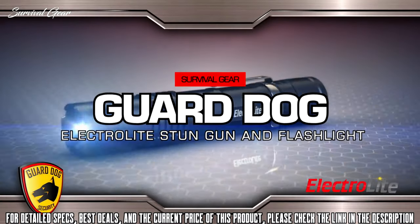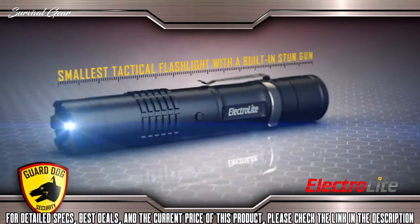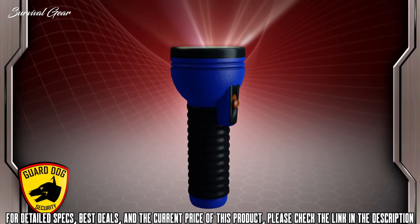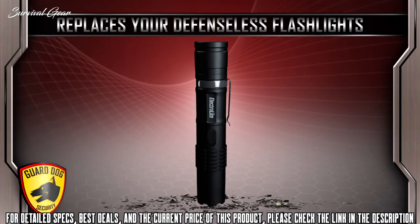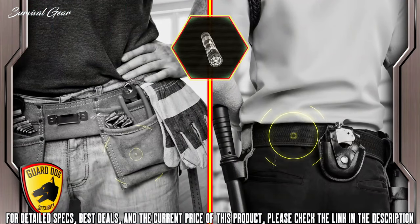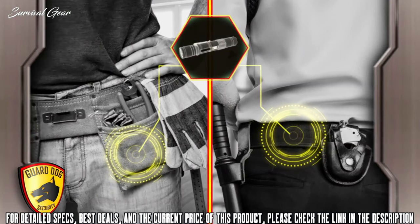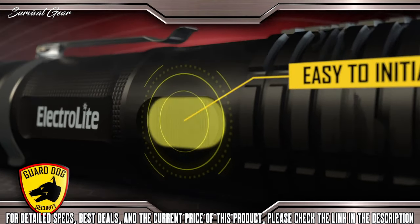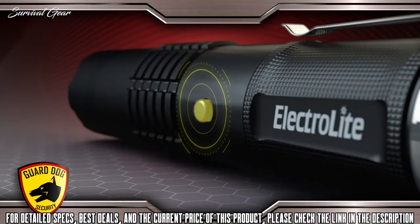Compact, practical personal self-defense is now available with the Guard Dog Electrolyte — the smallest tactical flashlight with a built-in stun gun, for about the same cost as an ordinary flashlight. The Guard Dog Electrolyte replaces your defenseless flashlights with this state-of-the-art self-defense tactical flashlight, ideal for everyday use. Guard Dog's innovative design features an easy-to-initiate activator that shines 140 lumens of blinding light.